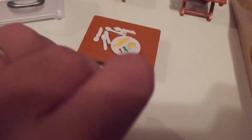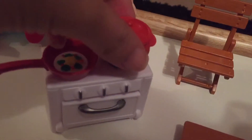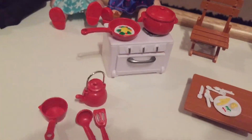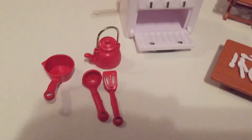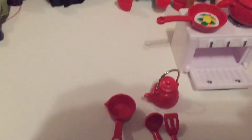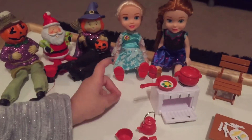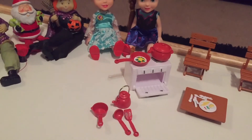That one at the top has a cake on it, and you could open it and put some food in. She got a baby baking set and we pretend they are baking for themselves.